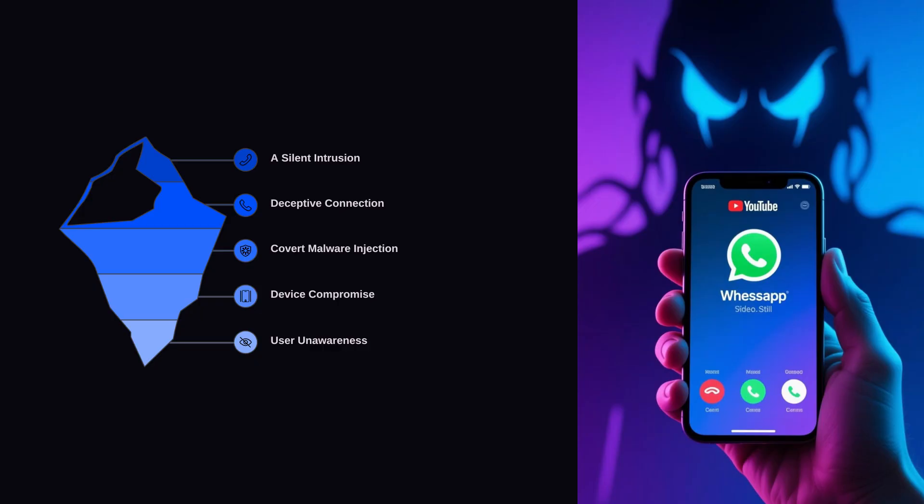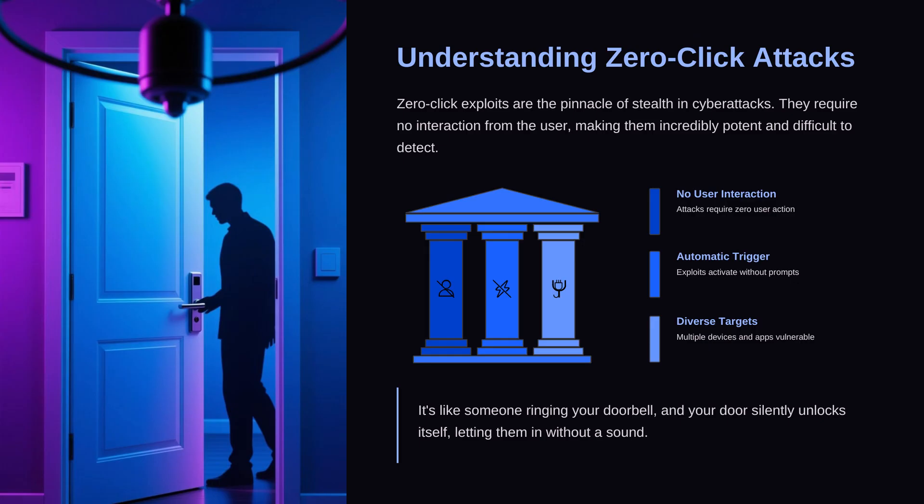Most people think cyber attacks are always obvious — maybe a strange message, a pop-up, or a file that looks out of place. But here everything happened silently. A deceptive connection was made, malware was injected, the device was compromised, and the user remained completely unaware. If you looked at the phone afterward, nothing would look unusual. The missed call might not even be there anymore. It's like someone broke into your house and cleaned up after themselves.